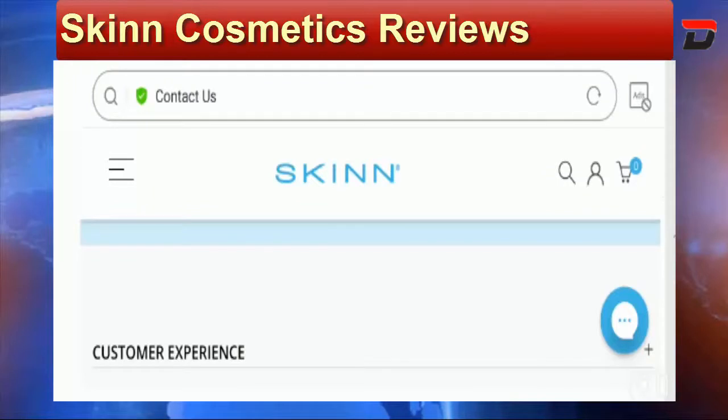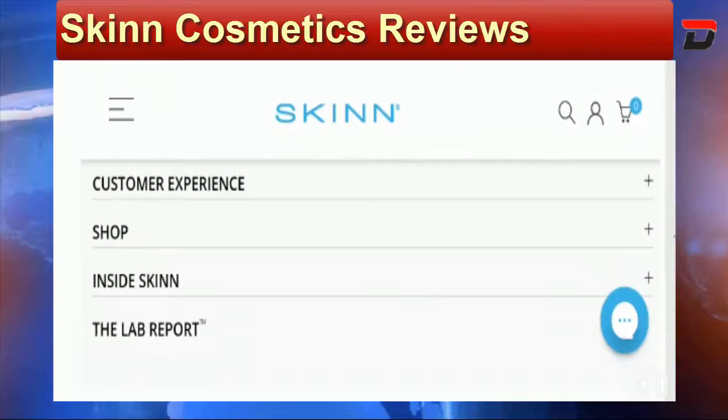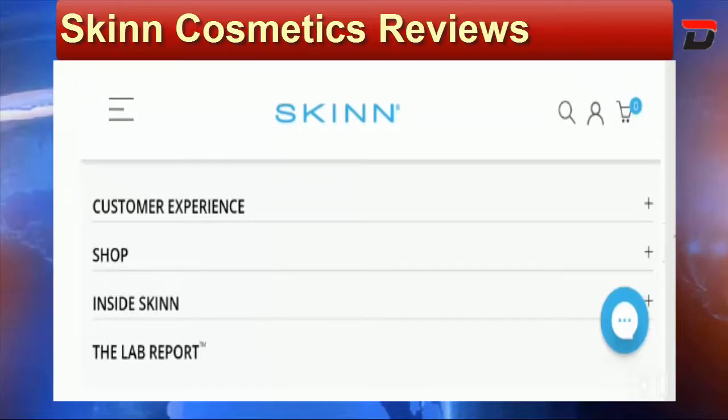Looking at reviews for Skin Cosmetics, we found a 4.8 rating out of 5 on Facebook. One customer said: 'I've been using these products for probably a little over a year, I just turned 60 and I get so many compliments on my skin, and the customer service is excellent.' The majority of customer reviews are positive. We also found a 3.8 star rating out of 5 on another platform, and most customers are satisfied with the quality.